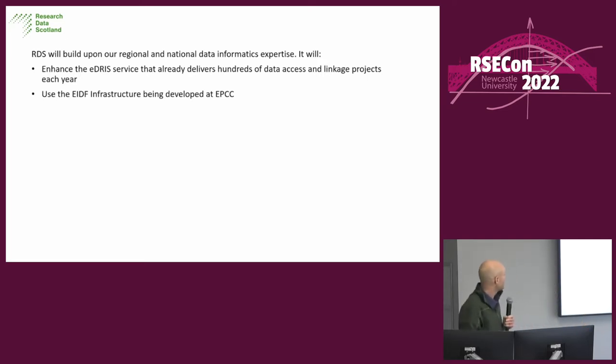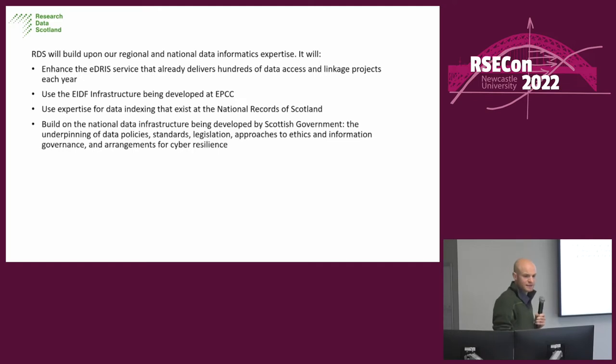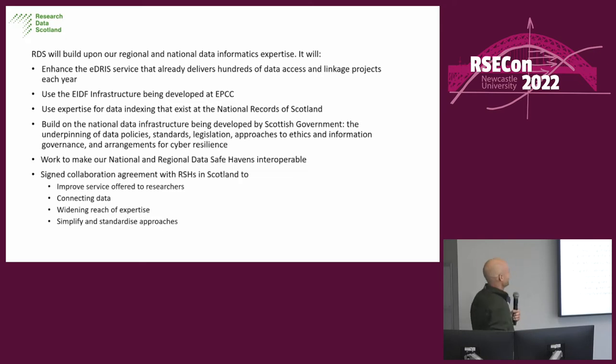Some of you will know about the EIDF, the Edinburgh International Data Facility, developed at EPCC with regional development agency money, city region deal, Scottish Government money, and various other funding sources. We need the expertise that exists at NRS for the linkage and building national data infrastructure. It's also a collaboration with all four regional safe havens, to improve service to researchers, connect data, widen reach of expertise, and hopefully simplify and standardise approaches — which is the goal of everything, but often doesn't work.